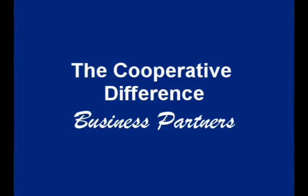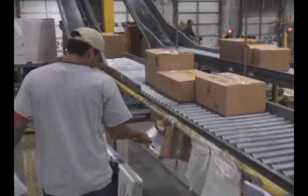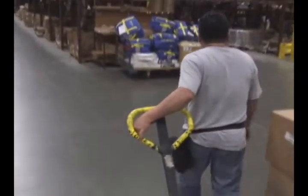My name is Ed Burnett. I'm the Facilities Manager at West Marine Products. We're a distribution center, about a half a million square foot. We've got about three miles of computerized conveyor. And we provide products to all of the West Marine stores on the East Coast — a little over 300 stores that we provide products to.